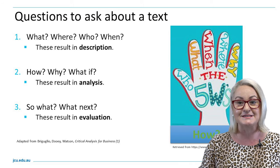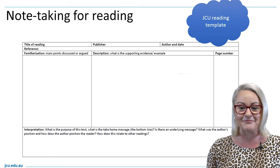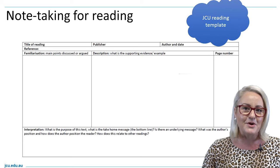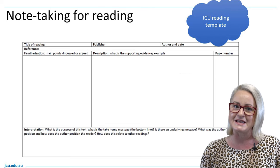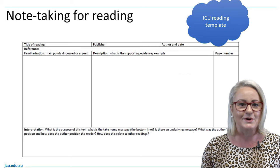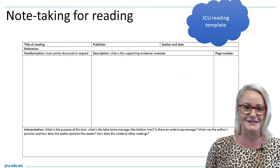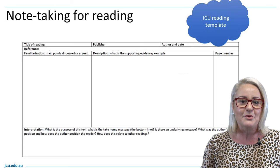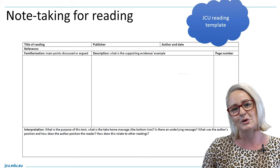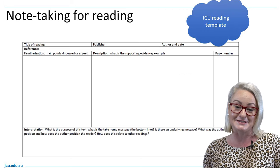If you look at the slide before you, there is a template for critical note taking. It's a simple strategy you can employ to get the most out of your readings in the moment, instead of reading something, taking some notes, and then coming back weeks later to redo the same task. Working smarter, not harder, is about using your time effectively, purposefully and strategically, and this critical note-taking template is one key way to do that.